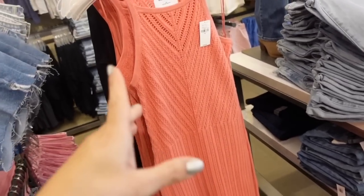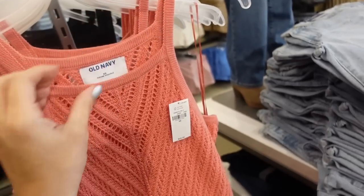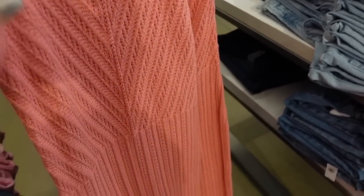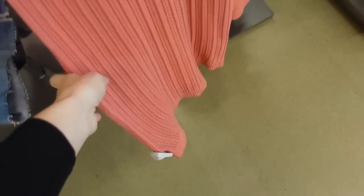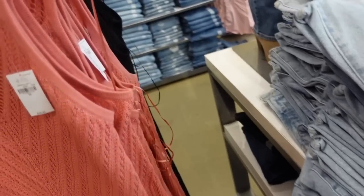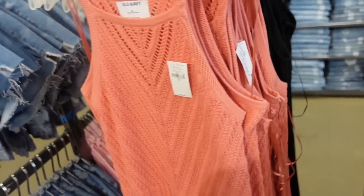New crochet dresses. This one has that square neckline, thin strap, really pretty pointelle detailing through the front, fitted through the body, nice midi length with the seam fit through the back. In coral, also comes in black. They're regularly $49.99.